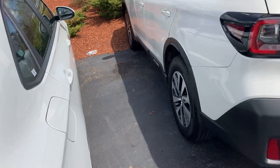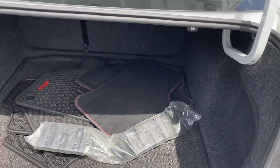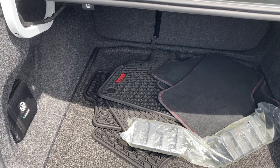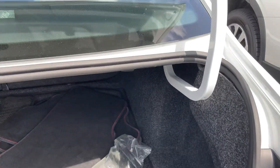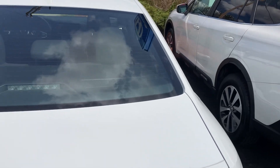I'll show you the trunk. It has the all-season mats. There are a couple of scratches but nothing major — they can be touched up.